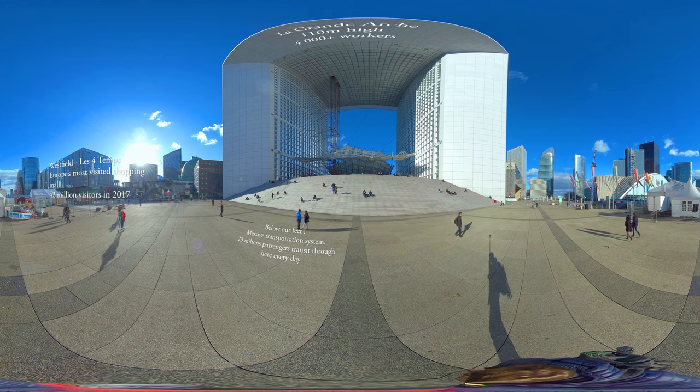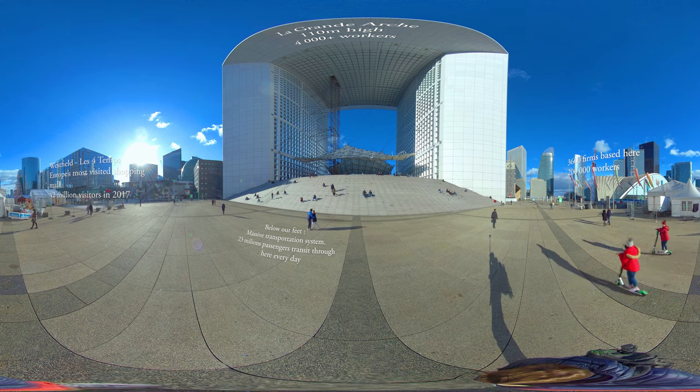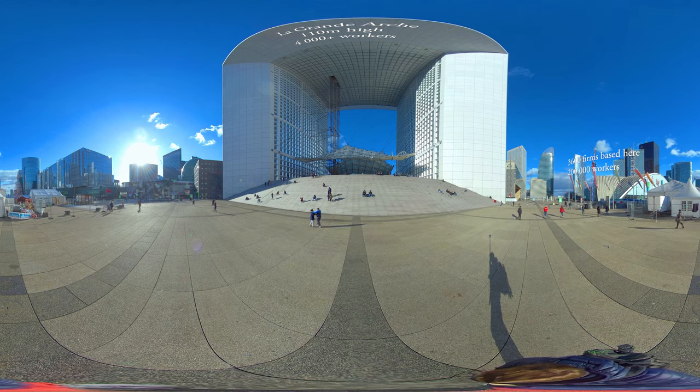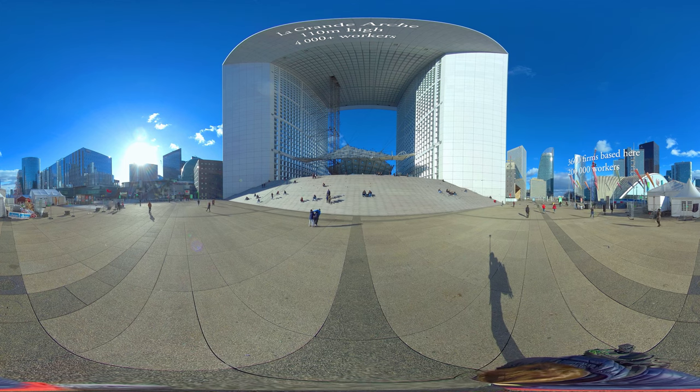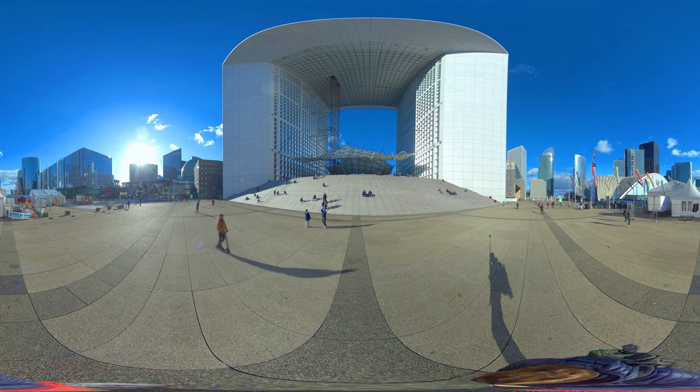Built around a massive esplanade, 3 million square meters have been constructed, of which 20% is green space. It now has more than 70 towers. The highest is 230 meters, or 760 feet high, hence the tallest building in France.